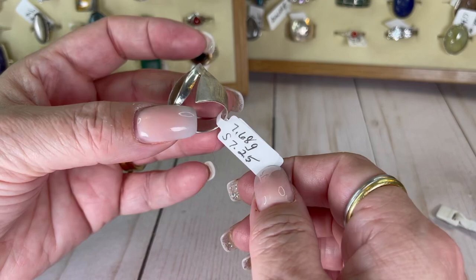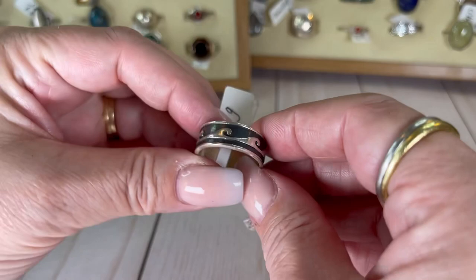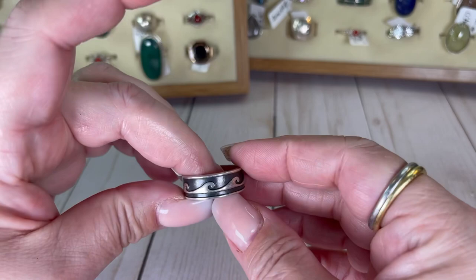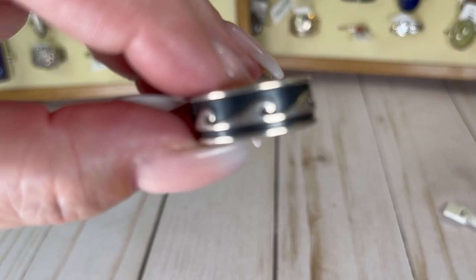We've got a band with little wave symbols — little wave pictures. Size 10, I would do this one for $14. It's kind of a charcoal-y color, maybe with a hint of blue in it.